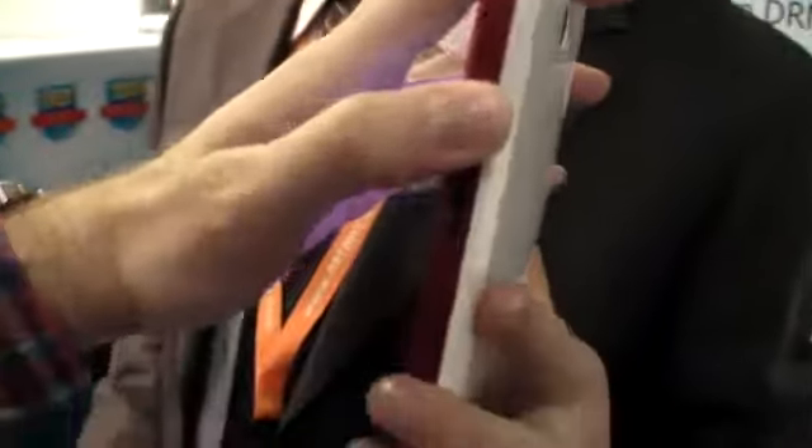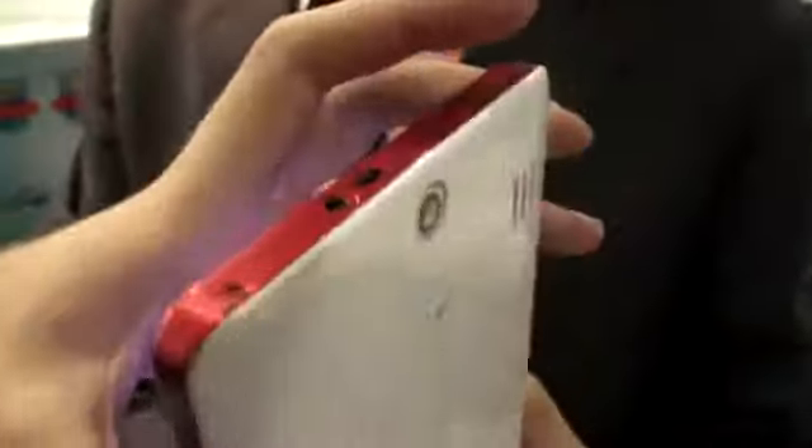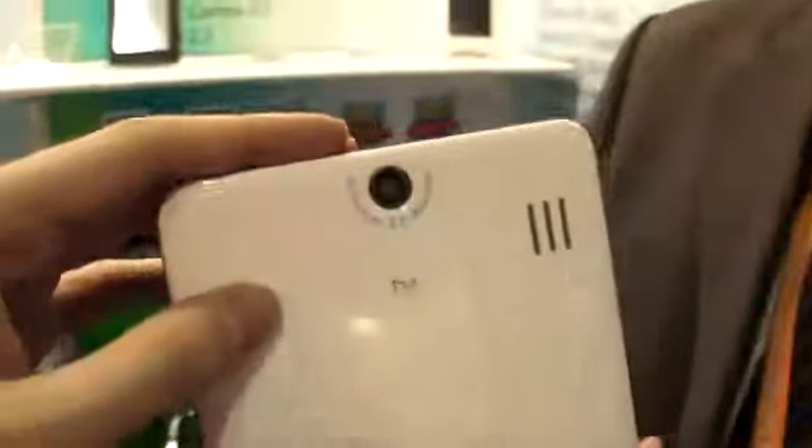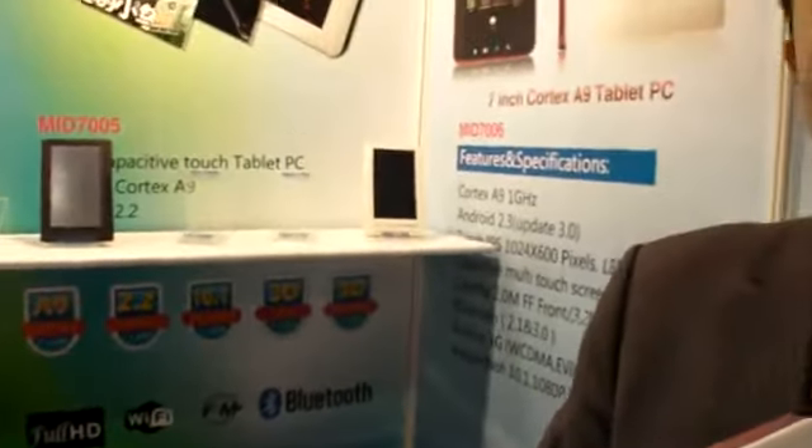And buttons on this side? Yes. Power? Yes. And the back right here? Yeah, USB on the top. Back also with two cameras.